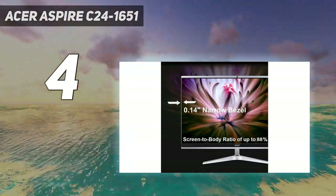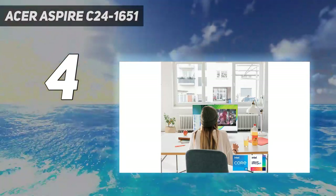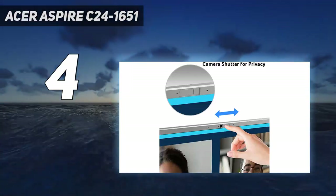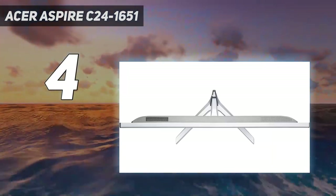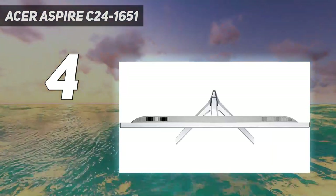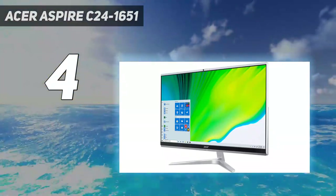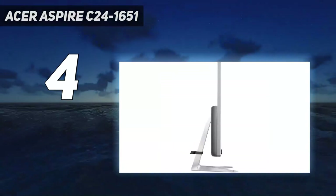Admittedly the Core i5 is the quad-core 8-thread 1135 G7 rather than the six-core 12-thread 11500H, while the GPU is the relatively underpowered Nvidia GeForce MX 450. But it still has enough performance to run most applications or even less demanding games if you steer clear of high detail settings.